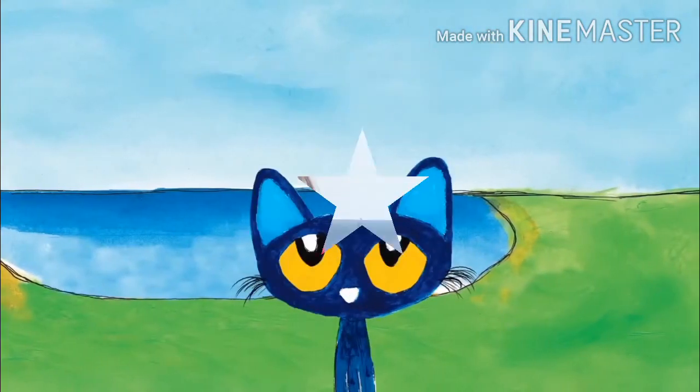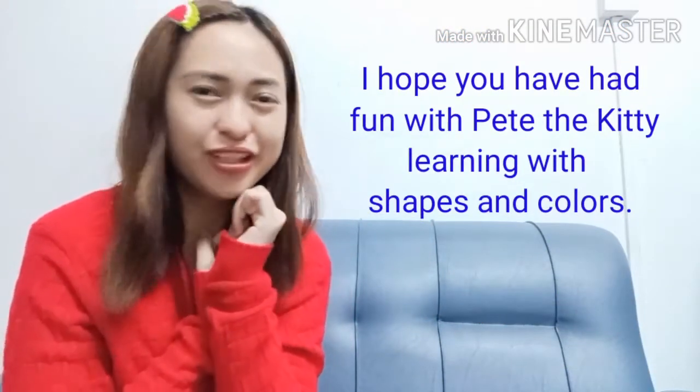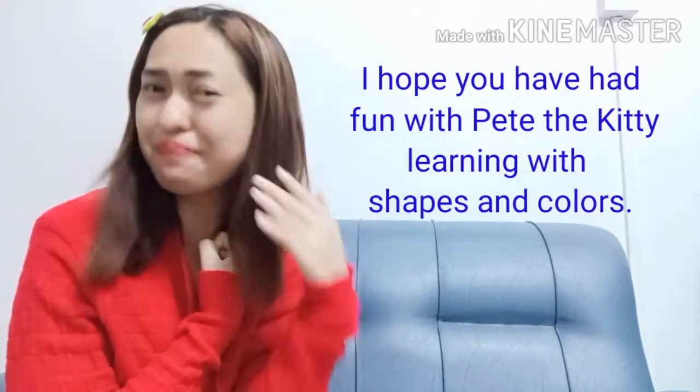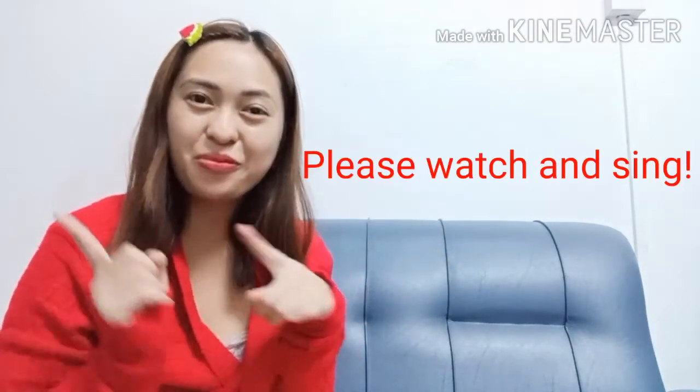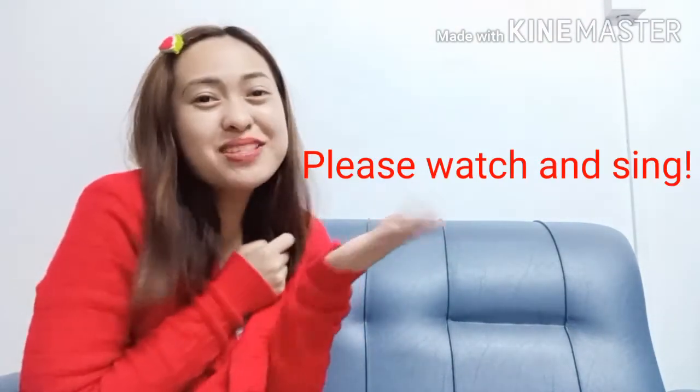Green star! Great job! Kids, I hope you have had fun learning shapes and colors with Peep to Kitty! So to help us remember our shapes and colors, please watch and sing this shapes and colors song!